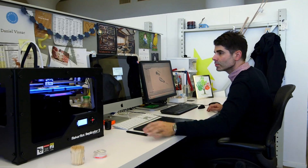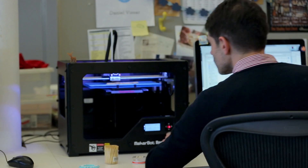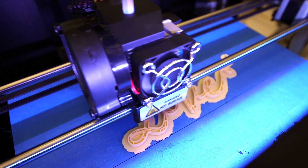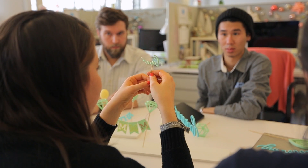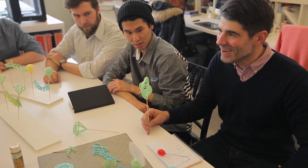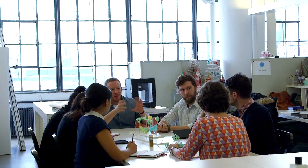The desktop printer right next to my computer has allowed me to be much more creative. Anything I can think of and design, I can print out almost immediately. Instant gratification. 3D printing is just a whole new world of manufacturing.